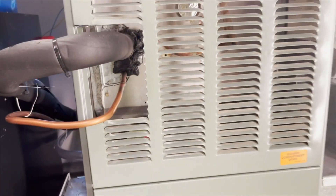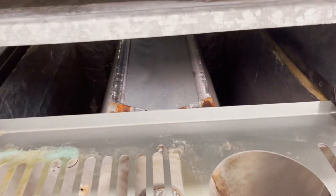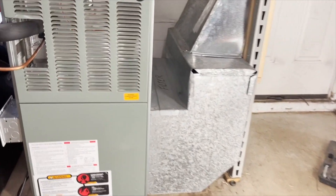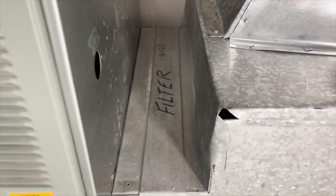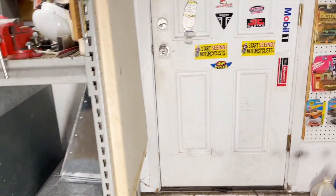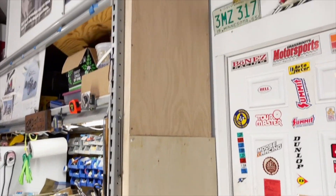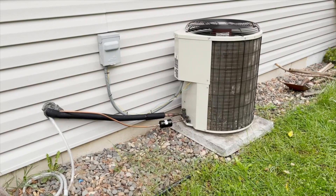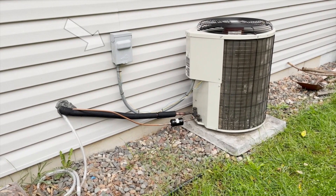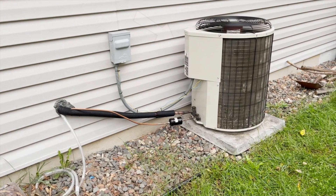I made a sheet metal bender so I could make the air diverter and the transition piece from the boot that holds the filter to the air return. This is a view of the inside of the diverter, and here's the boot which holds the filter. Sitting on top of the boot is the transition piece I made that takes you up to the air return. I made the air return out of wood I had in the shop. Here's the view from the other side of the wall — you have the line set and the drain coming out, the 220 disconnect, and the main condenser unit.